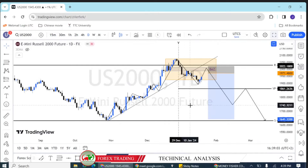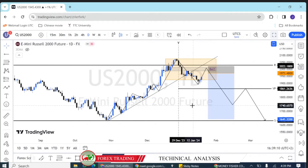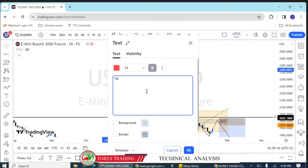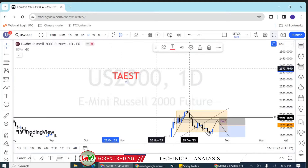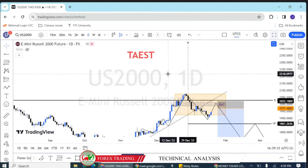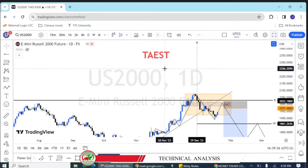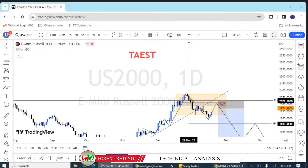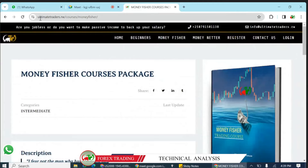If you are struggling as a trader — analyzing market trend, bias, and area of value is one part, but it is not all. At UTC, we have developed a trading system we call TAESD: T is Trend, A is Area of Value, E is Entry, S and D stand for Stop and Target. With this complete system, nothing will stop you from making money. If you want to take your trading career to the next level, we encourage you to consider our Money Fisher course. You can go to www.traders.law and then go to Money Fisher.